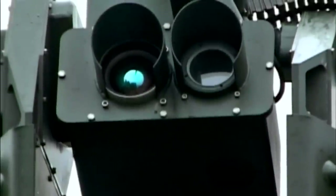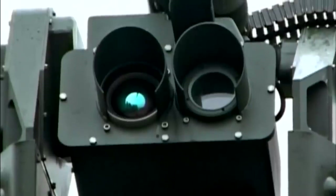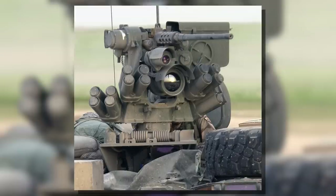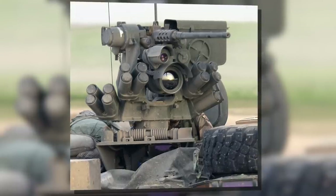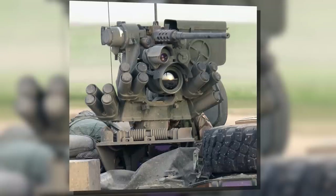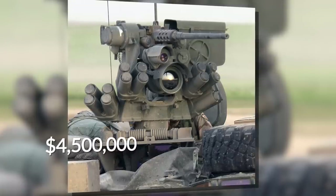Mounted on top of the vehicle is a remote-controlled weapon station (RWS) that acts as the self-protection system of the vehicle. The RWS is operated remotely and has mounted sensors and a stabilized weapon with sensors underneath. The whole unit costs approximately $4,500,000.